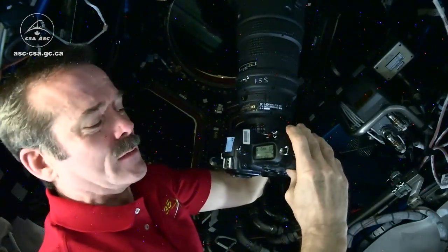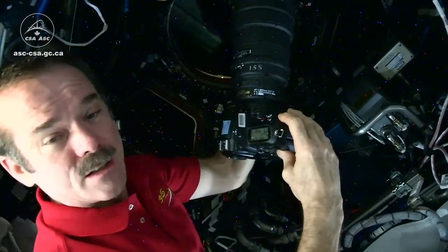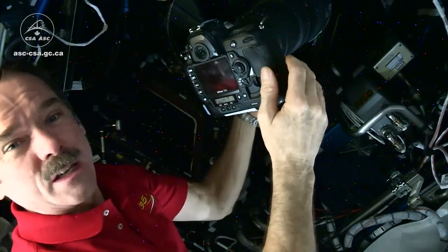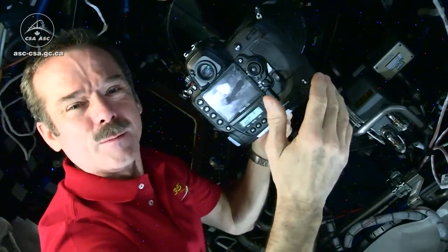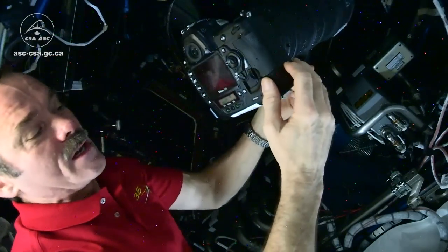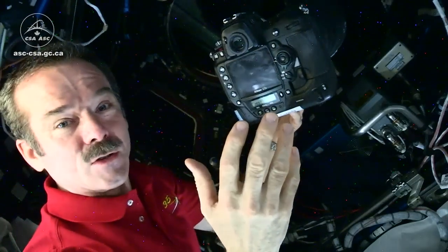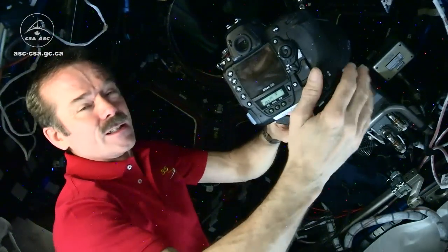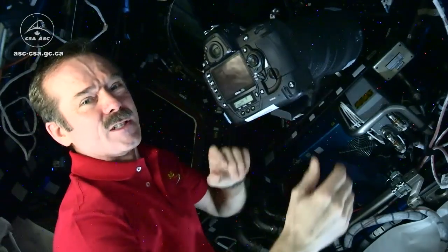Then we use the sunny 16 rule, so I set my f-stop to about 16. You can choose your ISO based on just how bright it is, but typically about 200 works fine with the sunny 16 rule. We use very high resolution pictures, so we set on the back here — we use a NEF format, not JPEG. So each picture is about 10 megs, which rapidly fills up the card. But that's how we set our camera to take a picture in space.